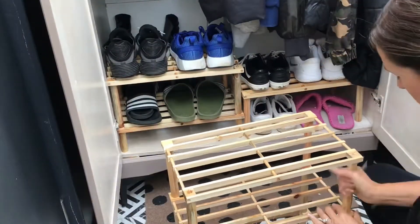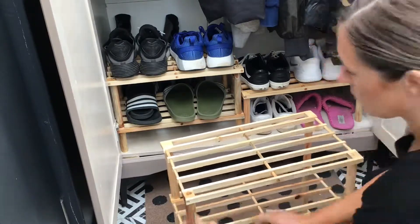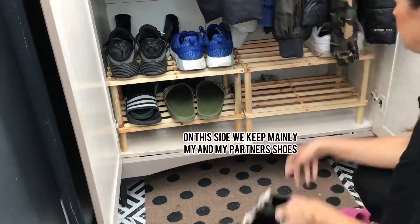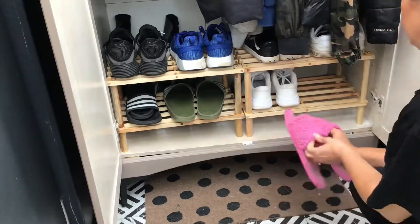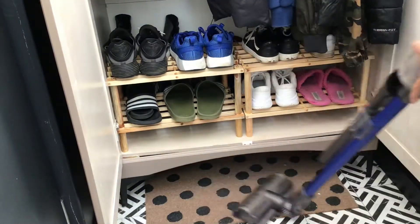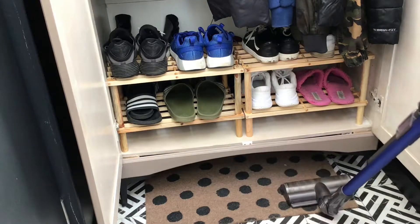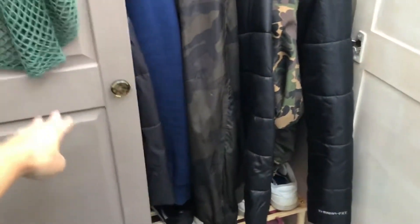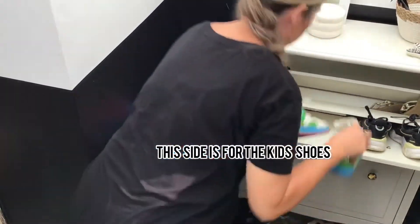I didn't like how the different heights looked so I just had to change it. Now just a vacuum and this side is all done. Now on to the other side.